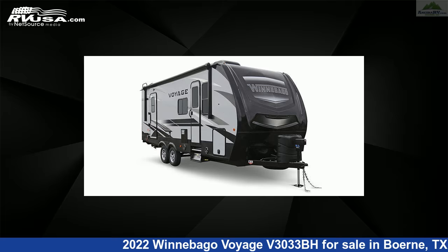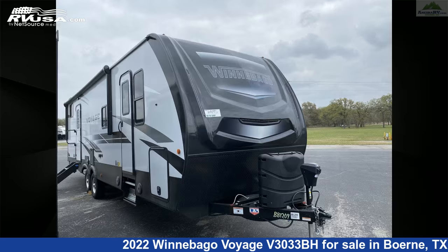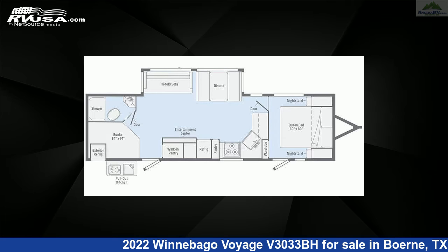This 2022 Winnebago Voyage V3033BH is a travel trailer RV. It is located in Boerne, Texas 78006 and is offered for sale by Ancira RV.